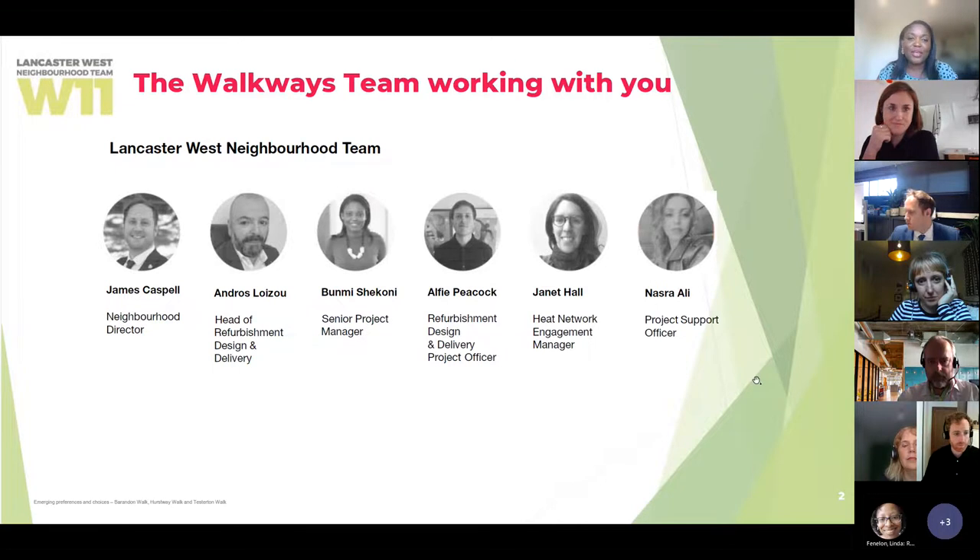I'm going to start with a quick introduction to the Lancaster West team working on the external refurbishment of your blocks — that's the outside of the buildings themselves and the communal spaces. Many of you will have met James Caspell, Lancaster West Estate Neighbourhood Director. Also here today is Andros Luizu, Head of Refurbishment Design and Delivery; Alfie Peacock, Refurbishment Design and Delivery Project Officer; Janet Hall, Heat Network Engagement Manager; and Nazra Ali, Project Support Officer. I will now hand over to Caroline Hall, who will introduce the Karakusevich Carson Architects team — the architects working on the refurbishment of the walkways.